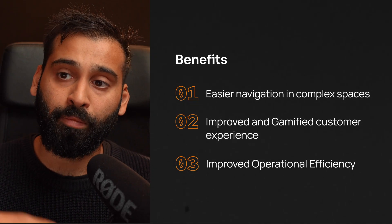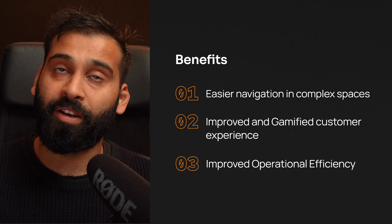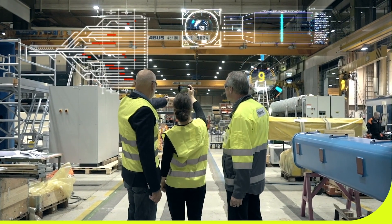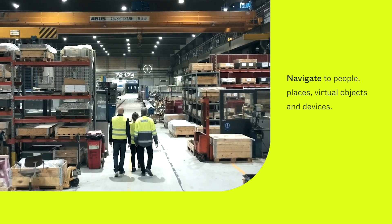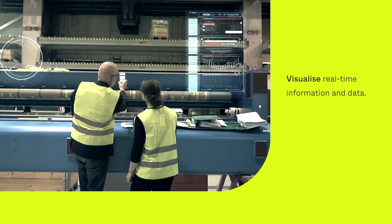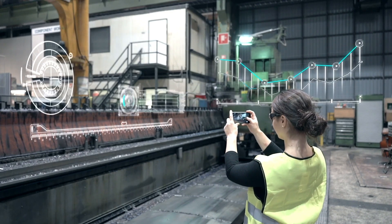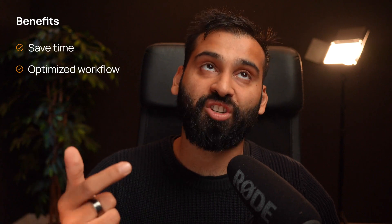The third benefit is that you can overall improve operational efficiency. This is really helpful when you have a lot of workers in, say, an industrial plant, where you need them to find specific machines or assets that may have even moved to another location. You can see where they are and what they are doing. You get a much better understanding of how your operations are running across the complex space — saving time, optimizing workflows, and having fewer mistakes. This can also be integrated with real-time IoT sensors, which makes it really interesting for improving training and remote assistance.